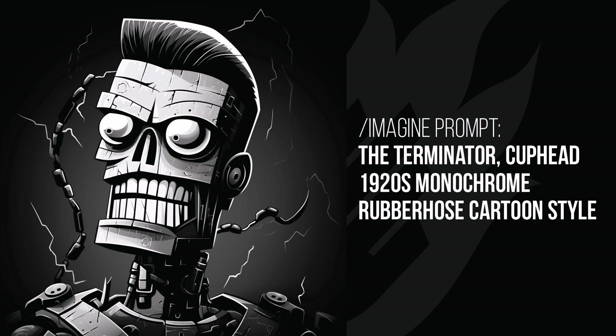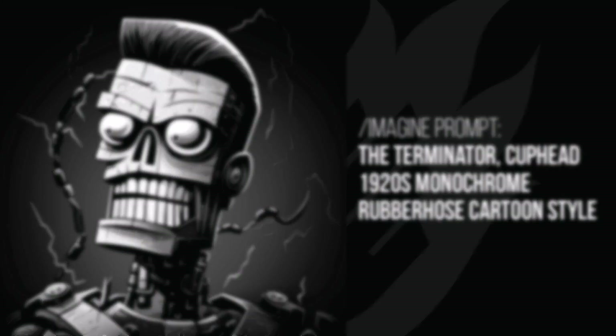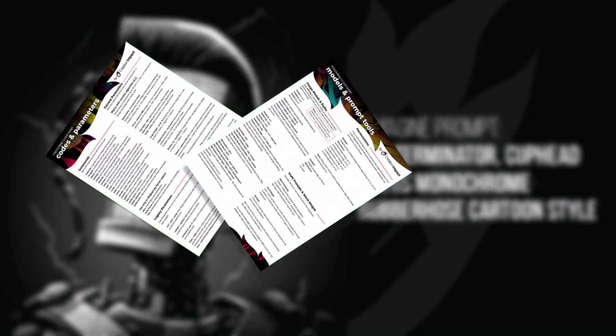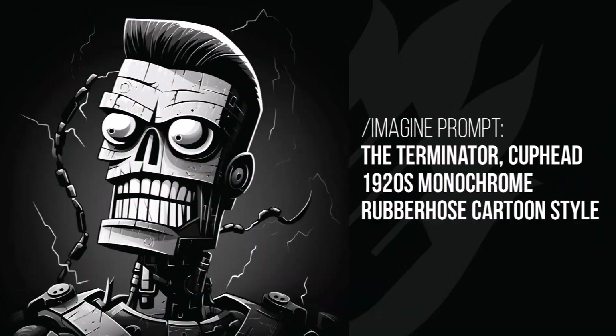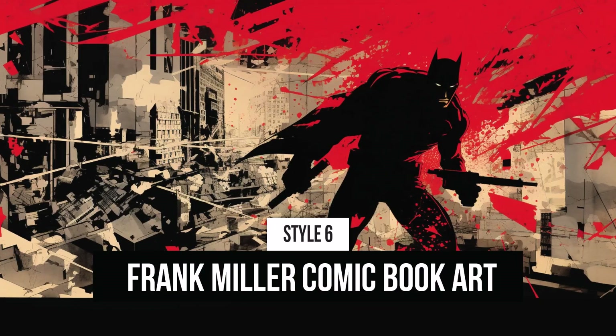If you like this content, please give the video a like. I also have a Midjourney cheat sheet you can download with a whole bunch of codes and parameters to use as a reference whenever you're prompting — it's linked in the description below.